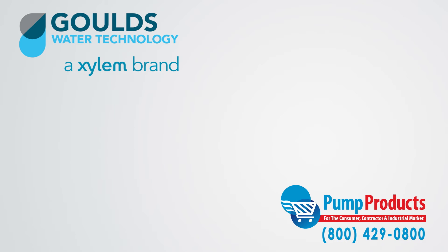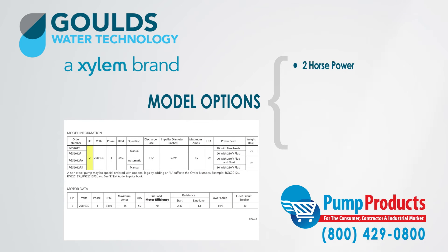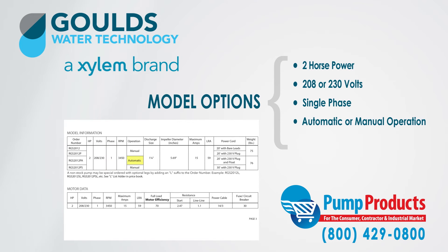As one of the leading Gould's pump dealers, the variety of Gould's RGS 2012 pumps that we stock range in 2 horsepower, 208-230 volts, in one phase, and are available in both automatic and manual operation, including 20-foot or 30-foot bare leads or V-plug power cords.